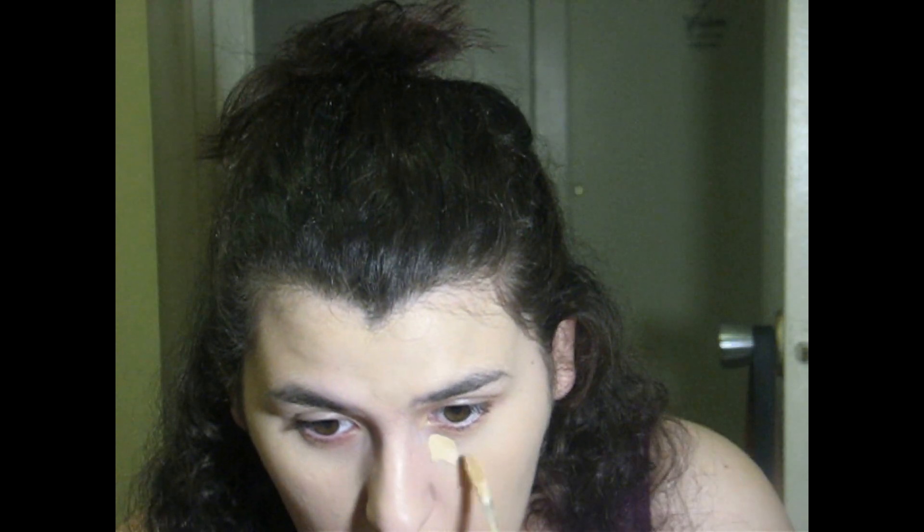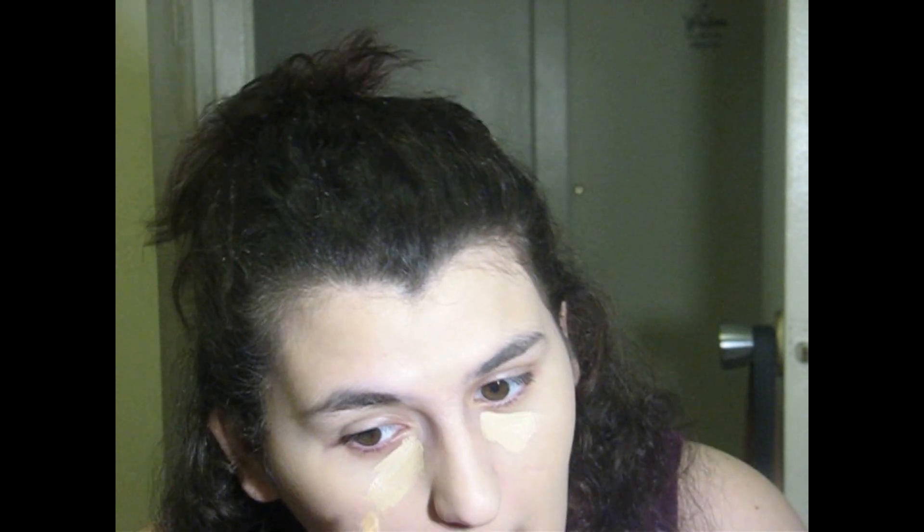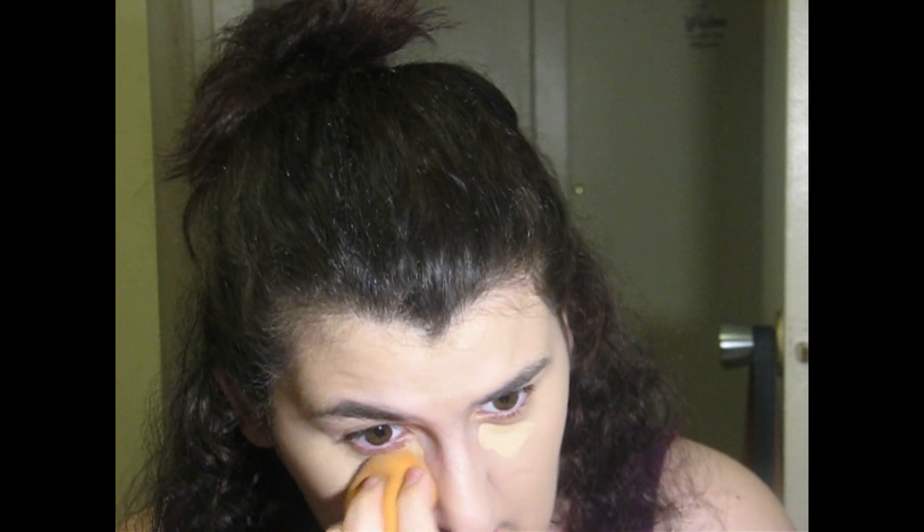For concealer today, she chose the Too Faced Born This Way Multi-Use Sculpting Concealer. I have mine in the shade Almond, so I'm just going to go ahead and conceal my dark circles away. It's like 9 o'clock at night when I'm filming this video, but I was just in the mood to film, so yes.